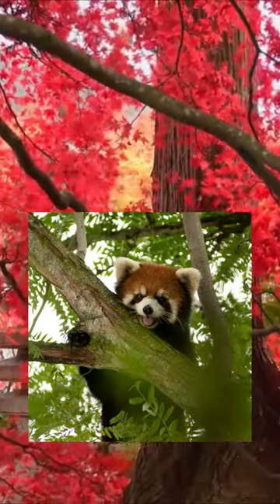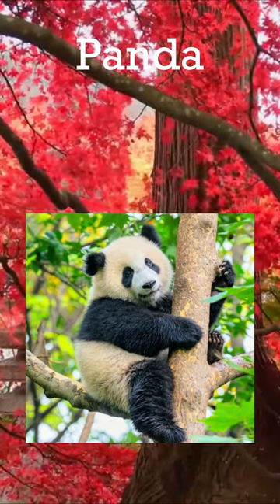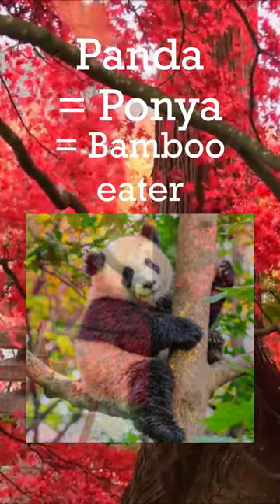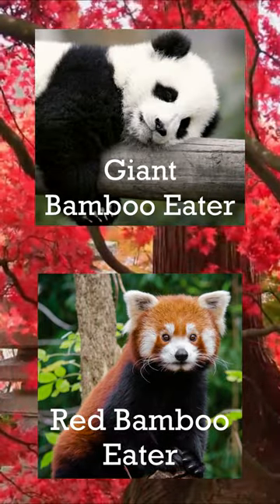The red panda is quite an interesting animal. Many people think it's not a real panda because it doesn't look like the other one, but the word panda likely came from the Nepali word ponia, which means bamboo eater. So the red panda is just a red bamboo eater, while the giant panda is just a giant bamboo eater.